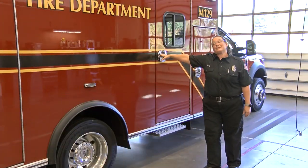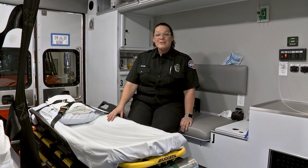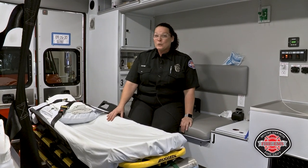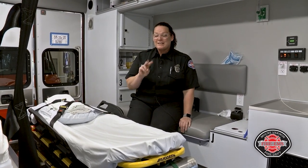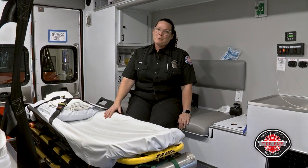Now let's head into the back. If someone from your house calls 911, most times a fire engine and an ambulance will come. Usually there's two people on the fire engine and two people on the ambulance, so four people could be walking into your house. It might seem a little overwhelming, but all of us are there to help you.